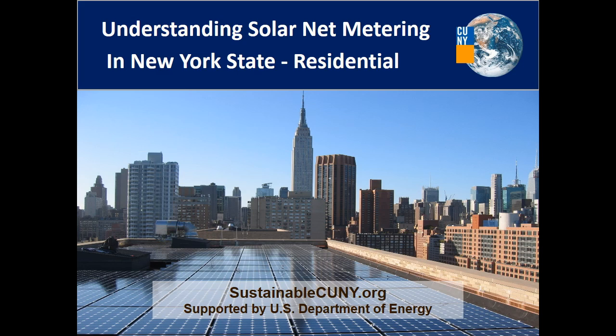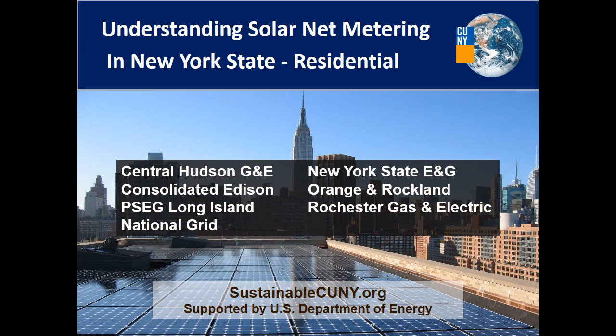In this video, you will learn what net metering is, how it works, and how your electric bill will be affected after installing a solar system connected to the electric grid. The policies in this video apply to the residential electric customers of these seven utilities.